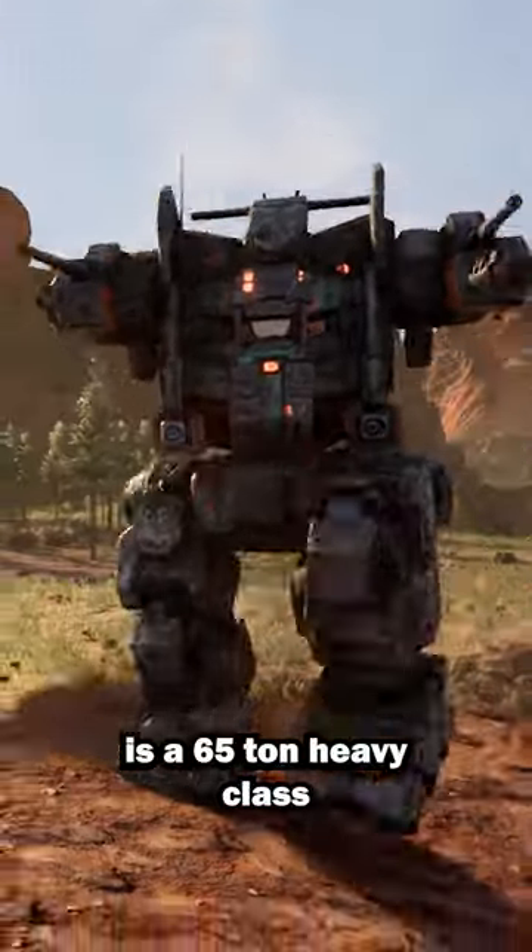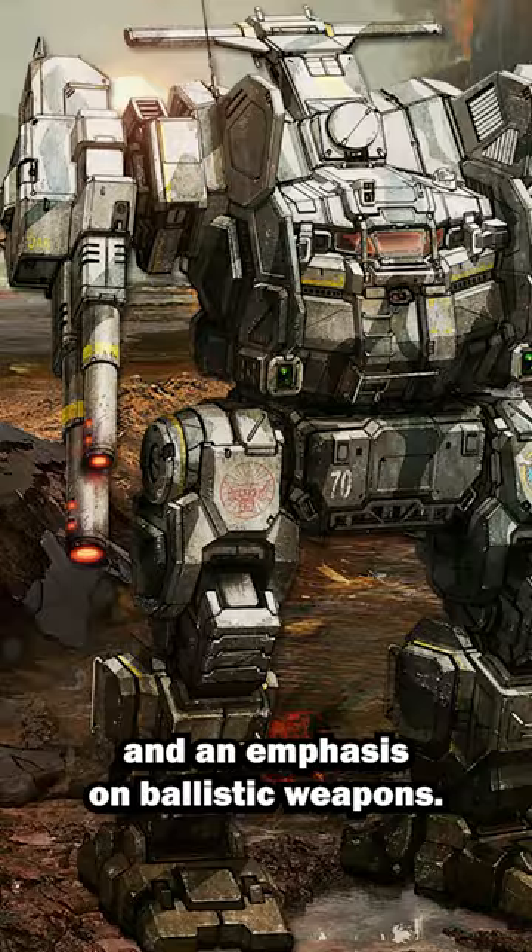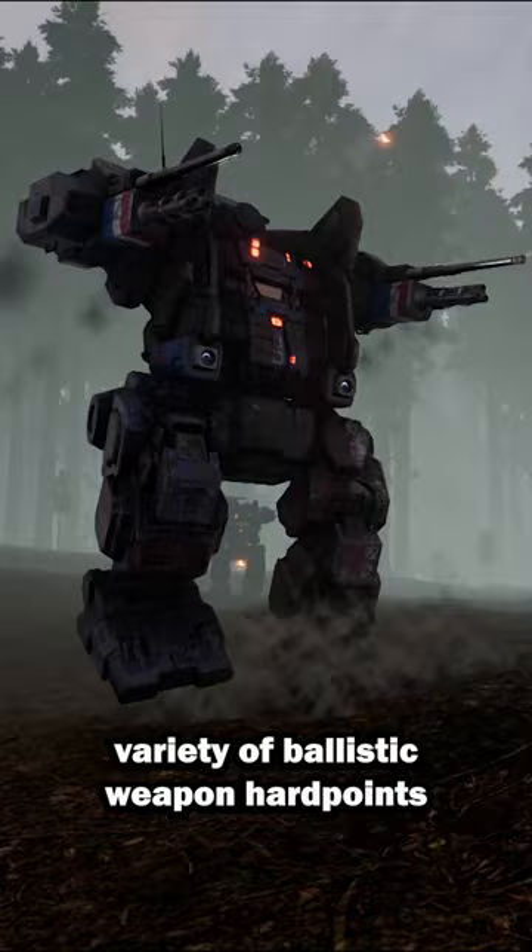The Jägermec is a 65-ton heavy class battle mech with a primary focus on long-range firepower and an emphasis on ballistic weapons. It is equipped with a variety of ballistic weapon hardpoints, which allow it to mount an array of autocannons ranging from light to heavy calibers.